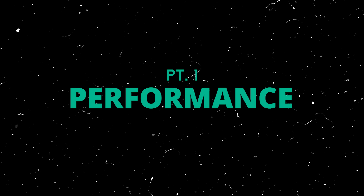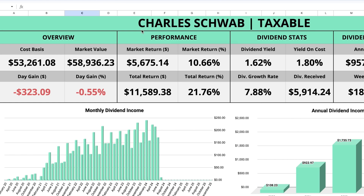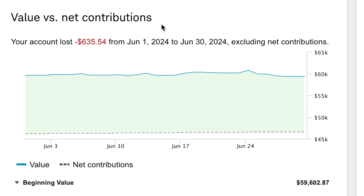Getting into how my portfolio performed this last month, over here on my dividend portfolio tracking spreadsheet — which you can start using for free, there is a link to download it in the description — starting with my main taxable brokerage account over on Charles Schwab, this is currently valued at $58,936, which is about $500 lower compared to where it was in last month's portfolio update video. So we lost a little bit of money in June.